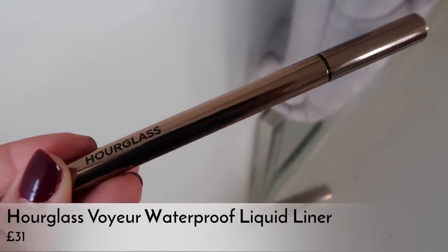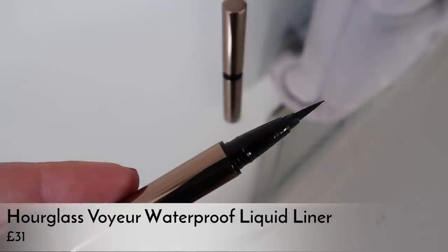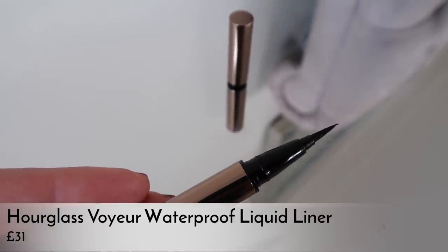Another thing I've completely fallen in love with this month is the Hourglass liquid eyeliner — I've had it for about two months now. I go through phases with liquid eyeliner, wearing it every day and then not at all, and I'm in a wearing-it-all-the-time phase right now. The Hourglass one is brilliant — it lasts so well, it's so black, and it's so easy to apply. It has the perfect-sized felt tip, a true inky black texture, and a finish that's not too glossy but not completely matte either.